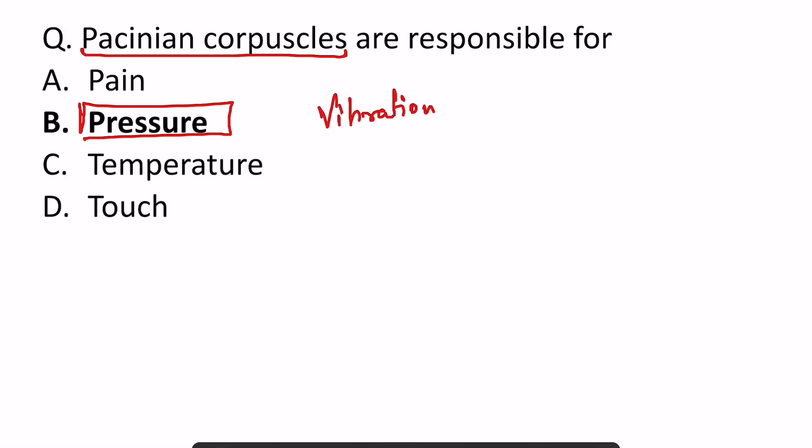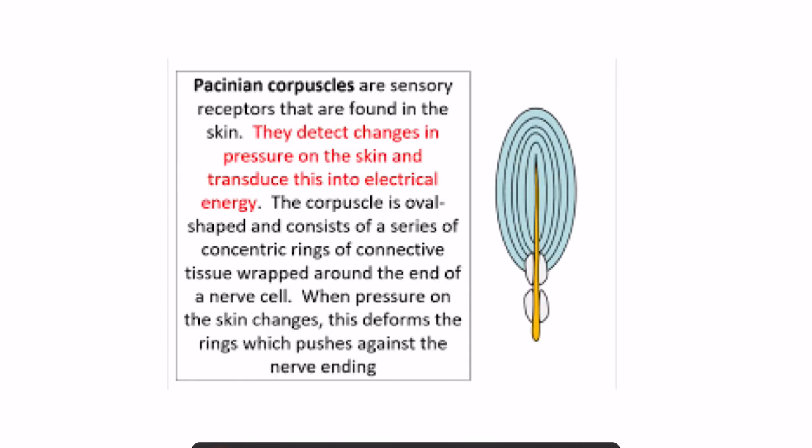This has also been asked many times in the exam, so remember that these are the receptors which are responsible for carrying pressure, and these receptors have concentric rings.